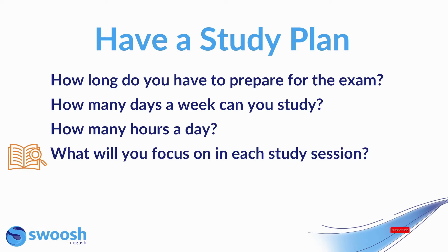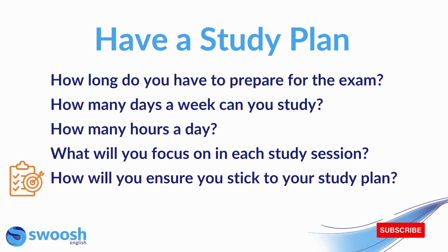What will you focus on in each study session? Can you have a specific plan? For example, on Mondays you might spend an hour on reading practice. On Tuesdays, perhaps you'll meet up with your study partner and do some speaking practice. It's important that for each allocated study session, you know exactly what you're going to focus on. And finally, how will you ensure you stick to your study plan? It can be really difficult to stay motivated during exam preparation, so think about what you'll put in place to stay on track.